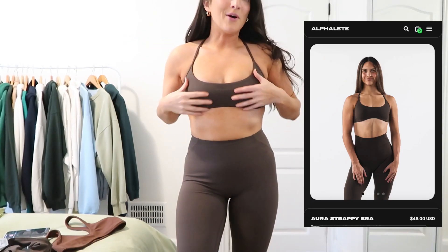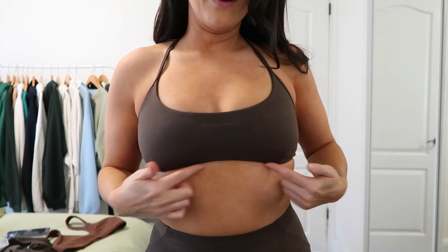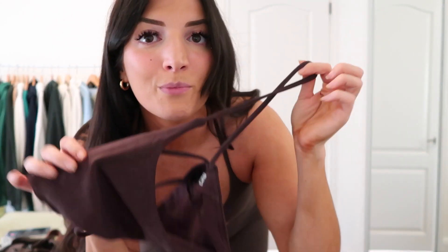Moving on to the strappy bra. These bras are so cute. I love how they look, how small they are here, the cut that kind of goes up in the middle. The back is beautiful — it just accentuates your back. This bra has the option to adjust the straps, which the Crop Shop Boutique one in a similar style doesn't have. You can't adjust by that much, but honestly it's better than nothing. I wish all my bras like this had adjustable straps.